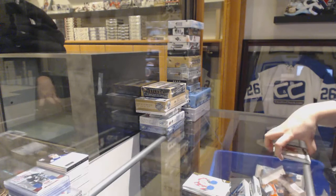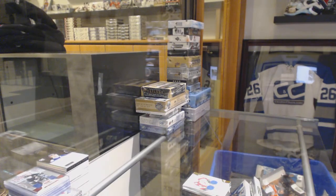That's a pretty good box of Artifacts. Good call, Big John. Thank you, sir.